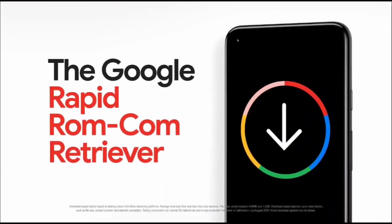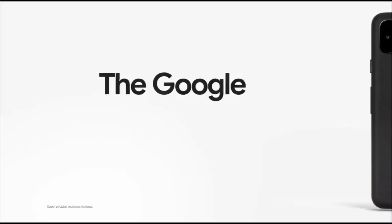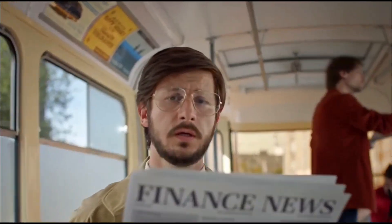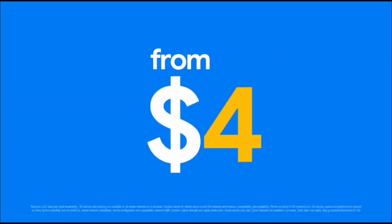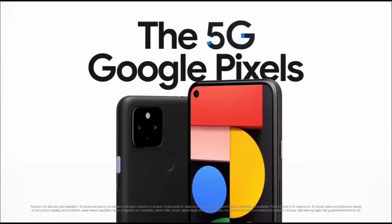With the Google Pixel 5a, this device will be Google's first A device with a dual camera setup, which will be the same dual cameras as the Google Pixel 4a 5G, Google Pixel 4 and the Google Pixel 5. It is great to see Google maintaining its good design and improving on areas like performance.